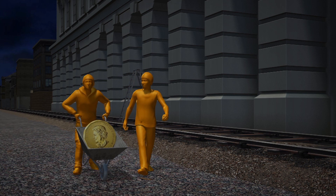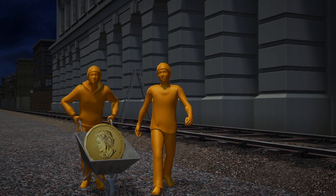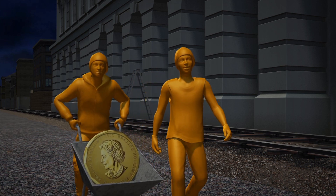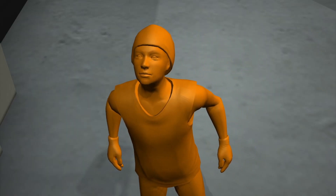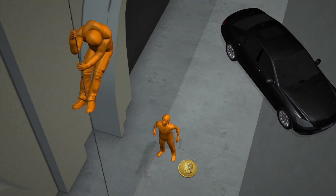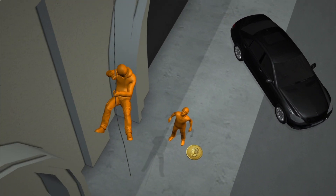They left the museum the same way they came in, and then pushed the coin in a wheelbarrow down railway tracks toward a nearby park. Investigators believe the coin was damaged when the thieves then rappelled down from the railway tracks and made their escape in a getaway car.